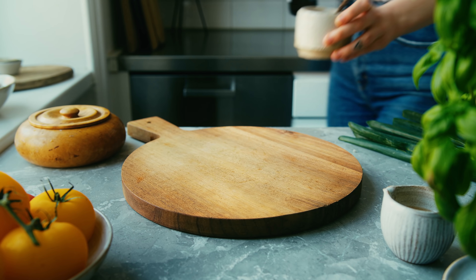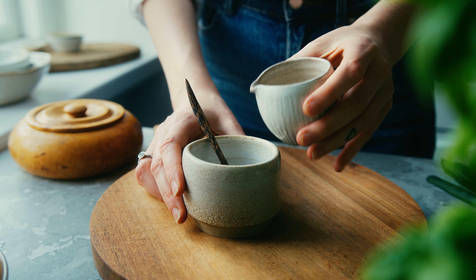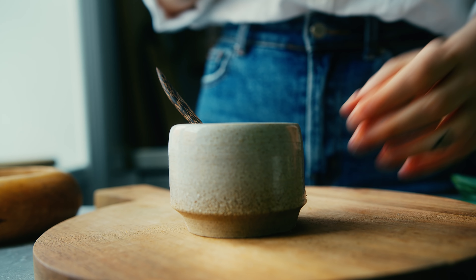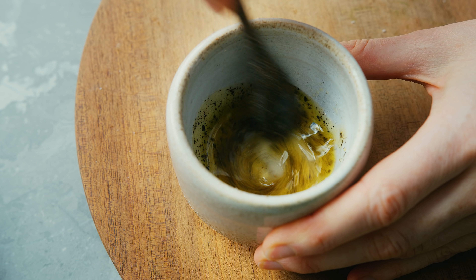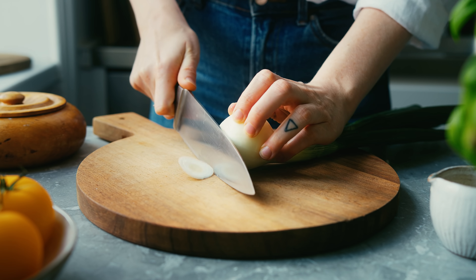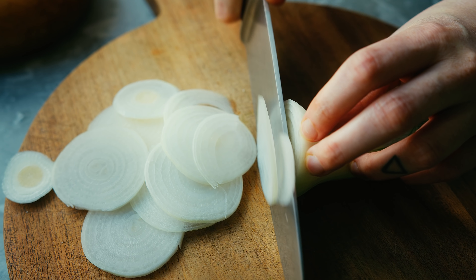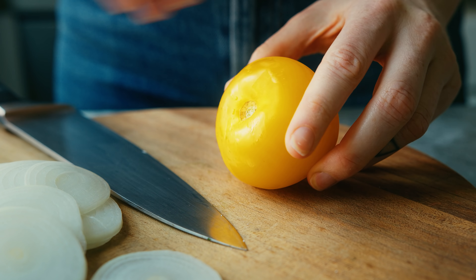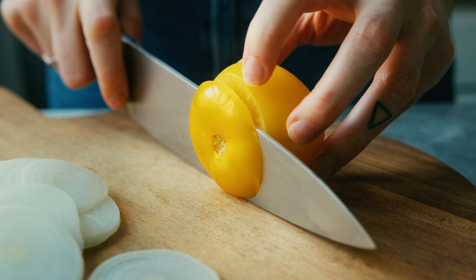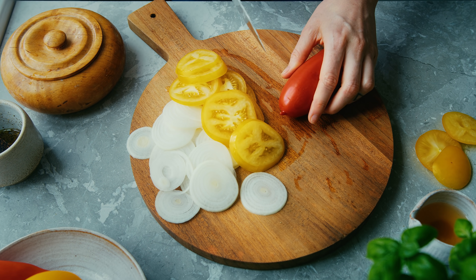I grew up eating this tomato and onion salad with pretty much anything. To make it, I start by combining some olive oil, apple cider vinegar, salt, and black pepper in a little bowl — this is going to be the dressing. It's very simple, but in summer the tomatoes are so super sweet and the onion has its own sharpness so it really doesn't need much of a dressing. I slice up some onion — I have some fresh onion here but you could use red or brown onion — and I also slice up my tomatoes. I've chosen two colors to make it extra pretty, but you can use any type of tomato, even cherry tomatoes.